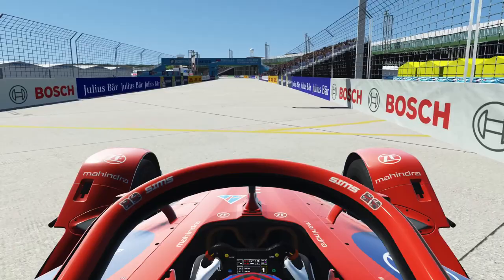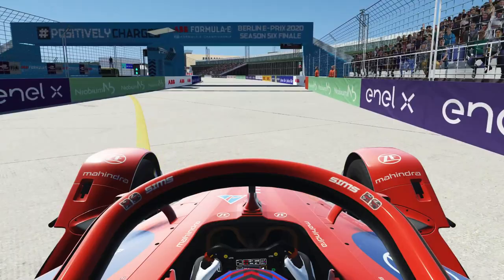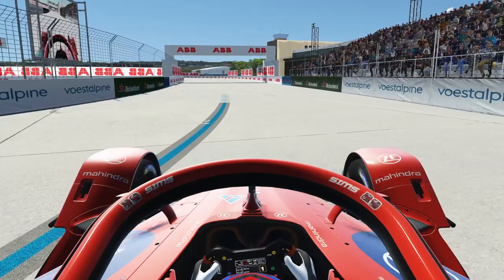Here we are at the Berlin Formula E track and as you can see it's built on an old airport — Berlin Tempelhof — and that means they have a lot of room to play with because there are no buildings in the way. At tracks where they usually race in cities like Rome or Paris they have to build the track within the existing buildings, but here at the old airport they have all the room they want.